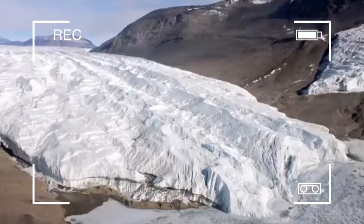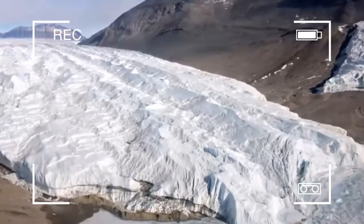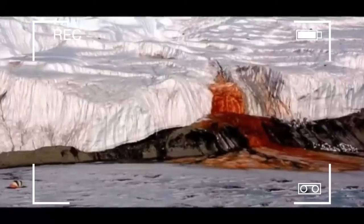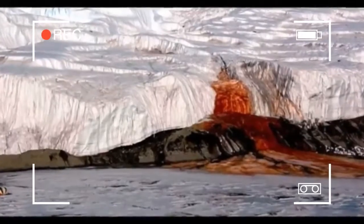Unlike most Antarctic glaciers, the Taylor Glacier is not frozen to the bedrock, probably because of the presence of salts concentrated by the crystallisation of the ancient seawater imprisoned below it. Salt cryoconcentration occurred